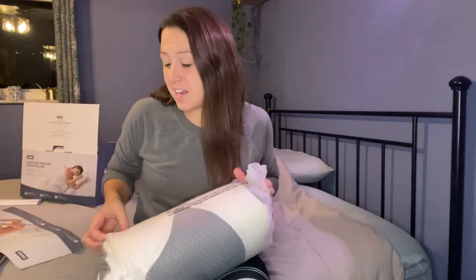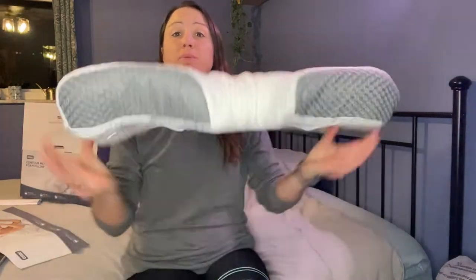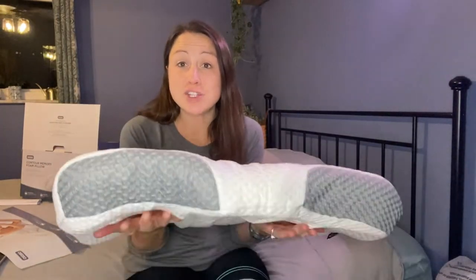This pillow is customizable. You can add height by inserting the inserts or taking them out, so it will be exactly the fit that you need for your body, not just the one-size-fits-all type of pillow.